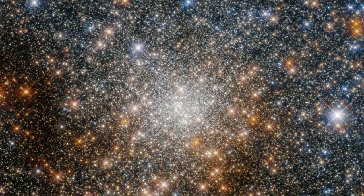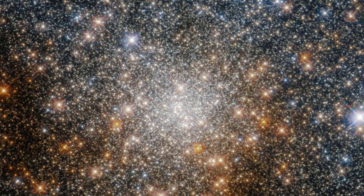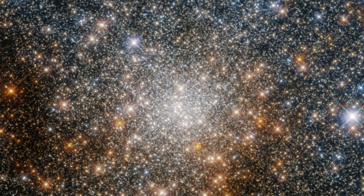Terzan 9 is dotted with so many glittering stars that it resembles a sea of sequins, or a vast treasure chest crammed with gold.